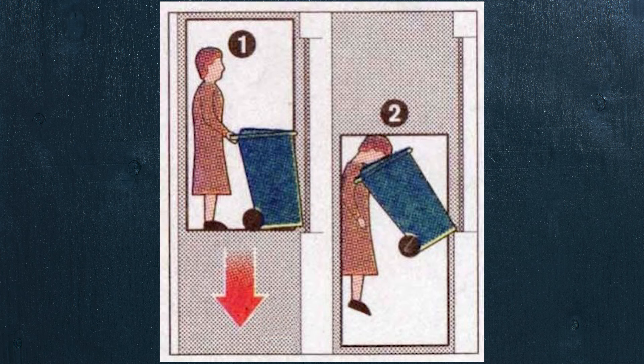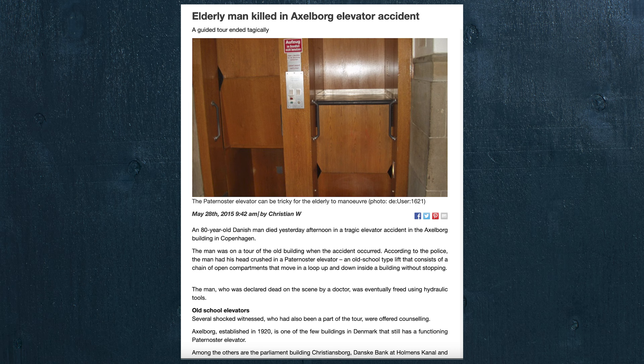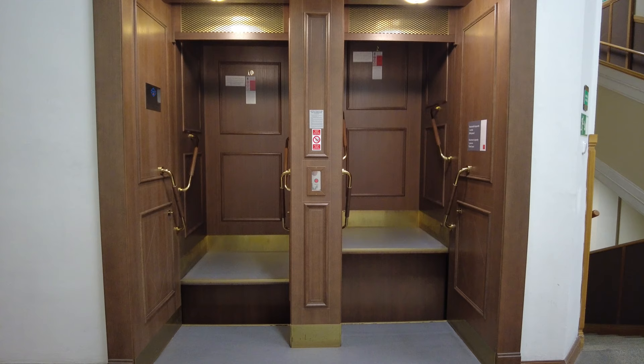These elevators, estimated to be 30 times more likely to result in an accident during use, were going to have a tough time overcoming new requirements — especially because they were most likely to injure a child, the disabled, and the elderly. In fact, Germany averaged one death per year from the Paternoster elevators.